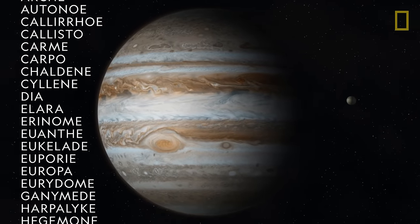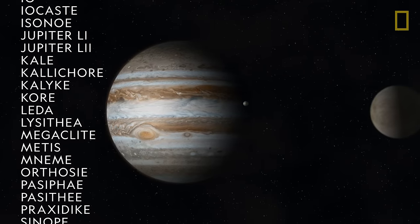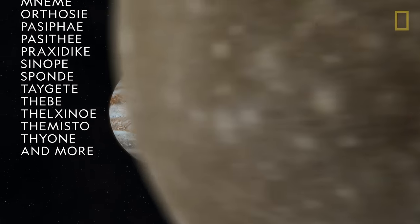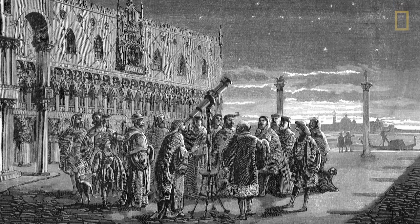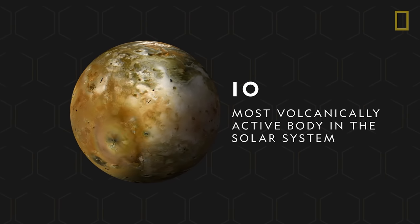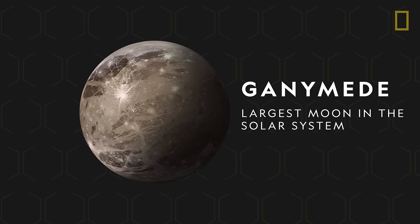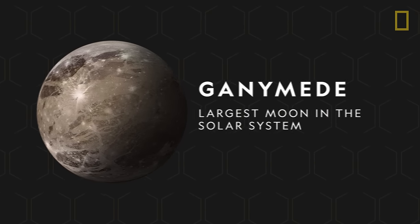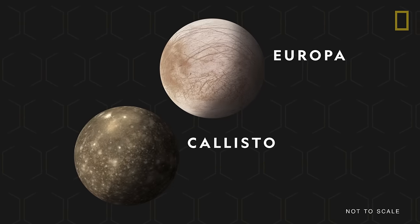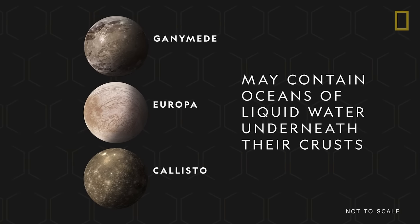Floating hundreds of miles above the storms of Jupiter are about 79 moons, the most of the eight known planets. The four largest moons were discovered by Galileo in 1610. Called the Galilean satellites, they include Io, the most volcanically active celestial body in the solar system; Ganymede, the solar system's largest moon, even larger than the planet Mercury; and Callisto and Europa, which, along with Ganymede, may contain oceans of liquid water underneath their crusts.